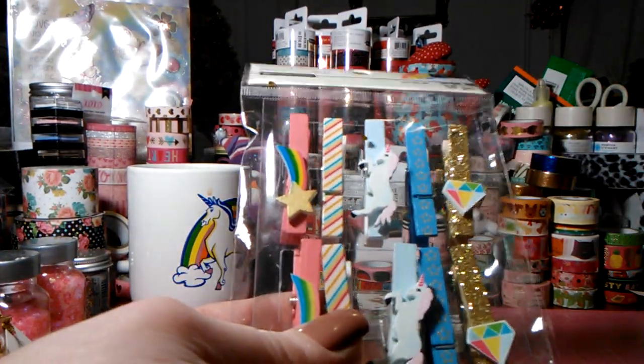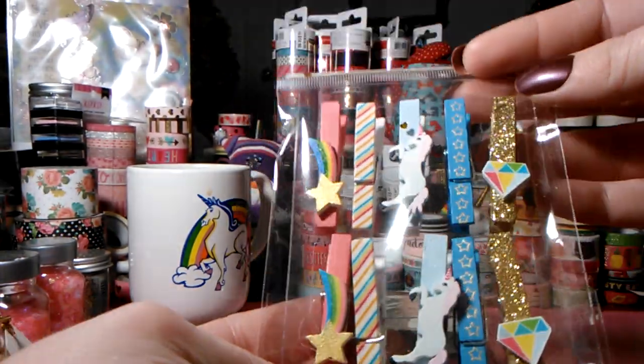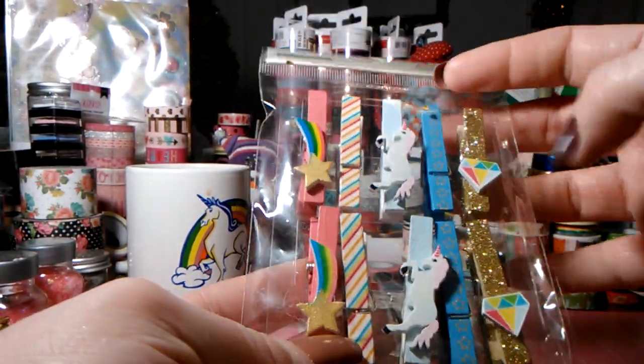I had my eyes on these — there's another mermaid set I'd like to get. These are clothespins: really pretty, you have the unicorn, shooting star, and little diamond.